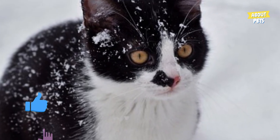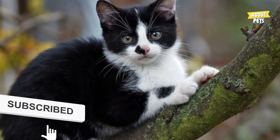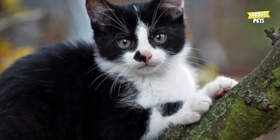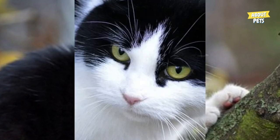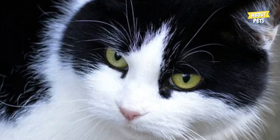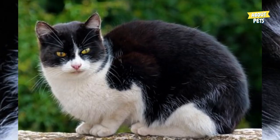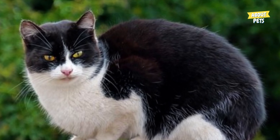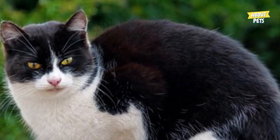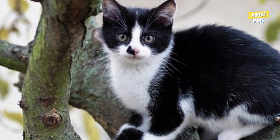When choosing a tuxedo cat, it's important to consider not only its appearance, but also its personality and care needs to find the right breed for you. And if you want to have a black and white cat but don't care about the specific breed, an excellent option is to adopt a mixed-breed cat, also known as a street cat. These cats are full of surprises and each one has its own unique personality. By adopting a street cat, you will be giving a new chance at life to an animal that could have been abandoned or lost. You will certainly find a loyal and loving friend to call your own.